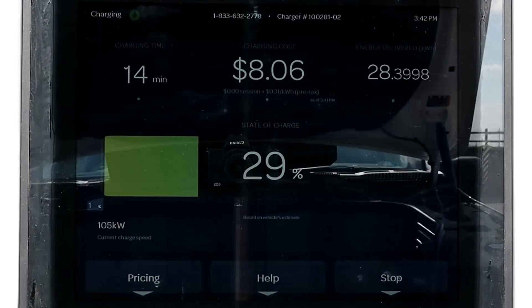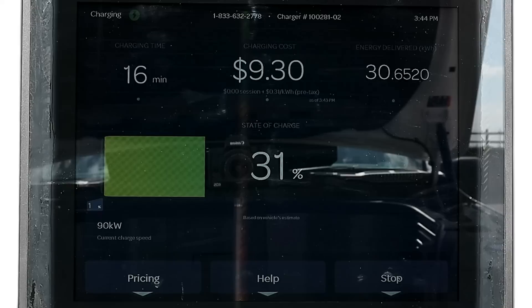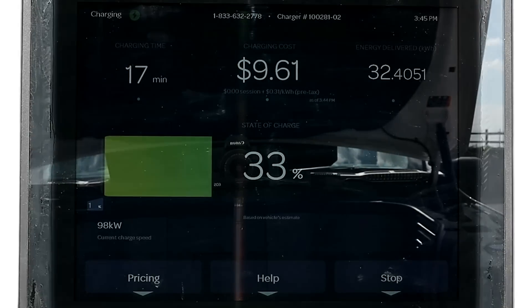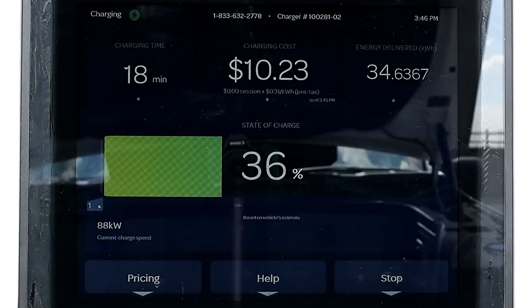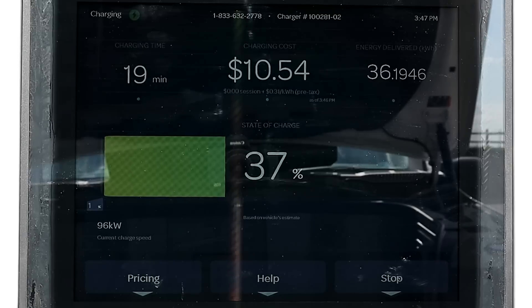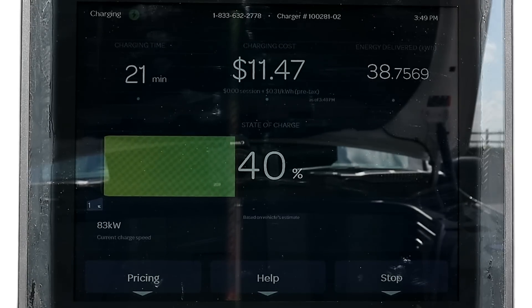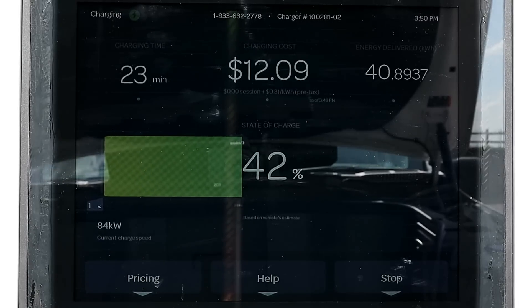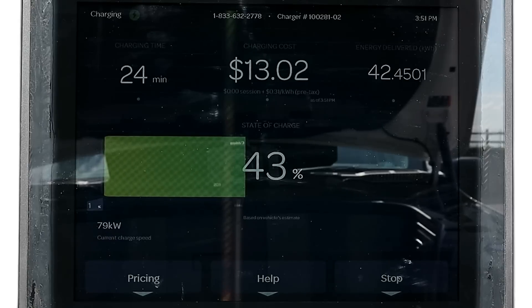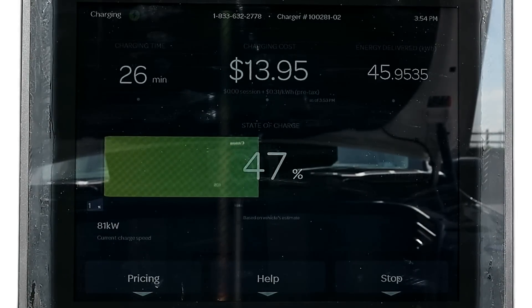After 10 minutes we're at 21% state of charge and the charging power is bouncing between 110 and 90 kilowatts. We hit 38% state of charge in 20 minutes and the charging power is averaging about 92 kilowatts, bouncing between about 100 and 81 kilowatts. After 25 minutes of charging the Lightning Pro is at 45% state of charge and the charging power is a little more consistent, bouncing between about 80 and 87 kilowatts.